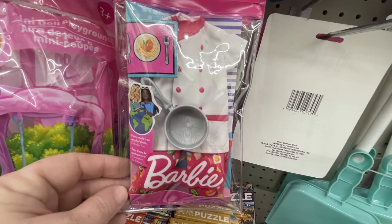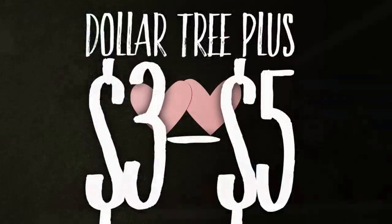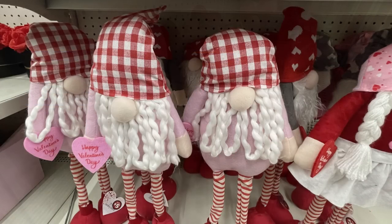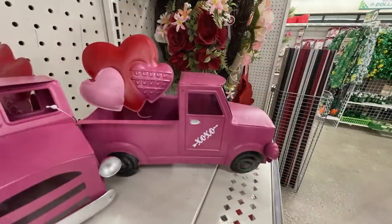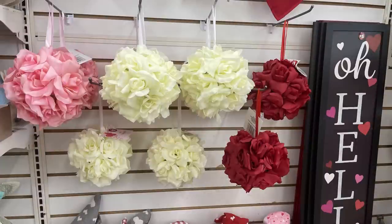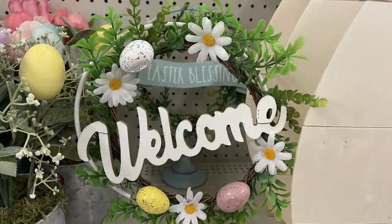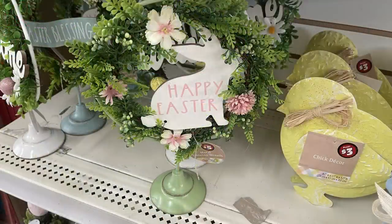Now let's go over to the Dollar Tree Plus items, which are the three to five dollar items. For five dollars, there are large Valentine's Day gnomes in several different skin tones and hair colors in boys and girls. There are also metal trucks that say 'Oh Sweet Valentine,' and a pink truck that says 'XOXO' - those are five dollars each. The sign that says 'You and Me' is three dollars each. There are also large hanging orbs of roses, Easter gnomes, and Easter wreaths on a stand - the 'Welcome' one is on a white stand, blue says 'Easter Blessings,' and the green one has an Easter bunny that says 'Happy Easter.'